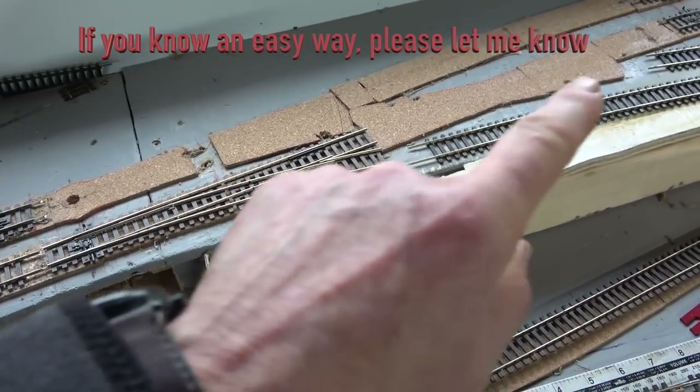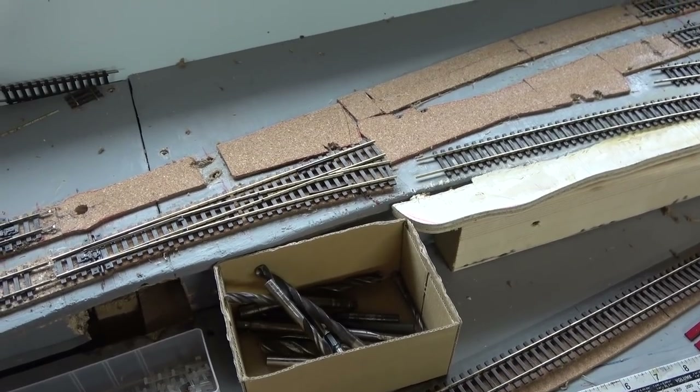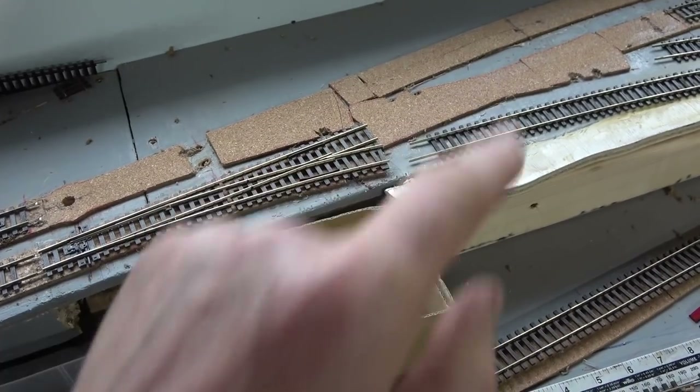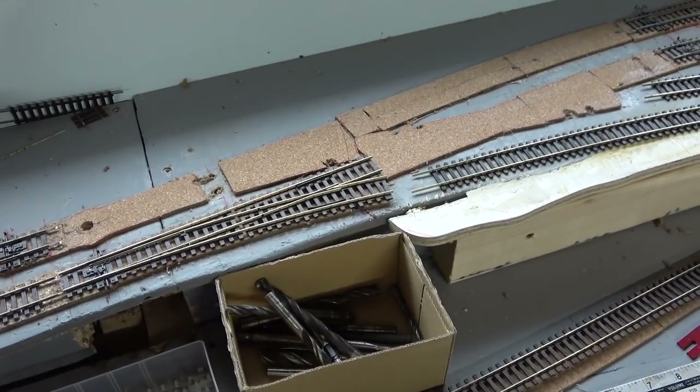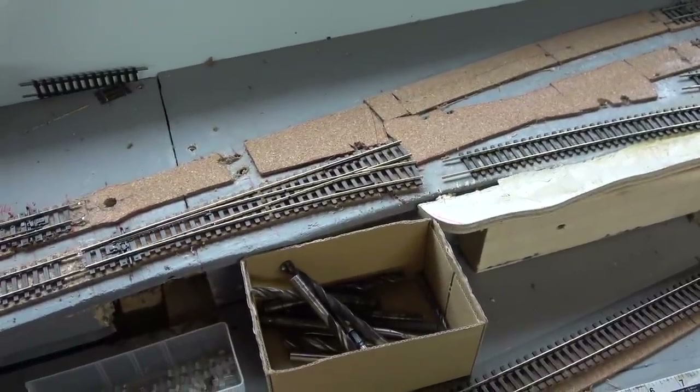One of the plastic rail guides on here is a little rough and a little deep. So I don't think I actually want to get all this work done and trust that crossover. I am going to order another one in here. I hate wasting money but there you go - such is life and it happens.